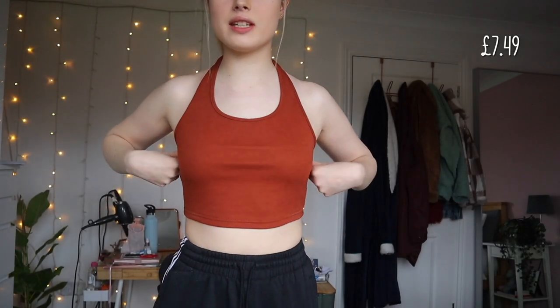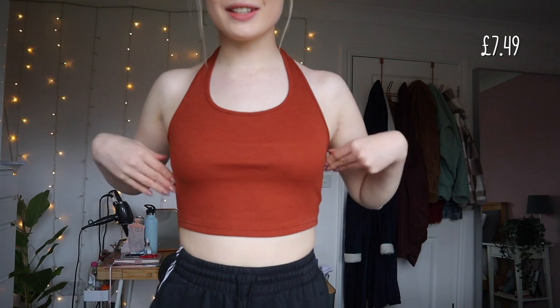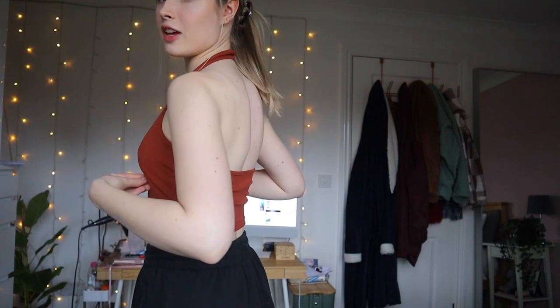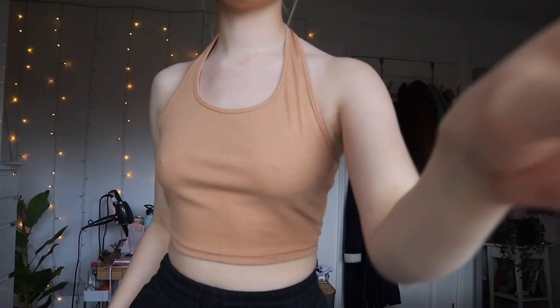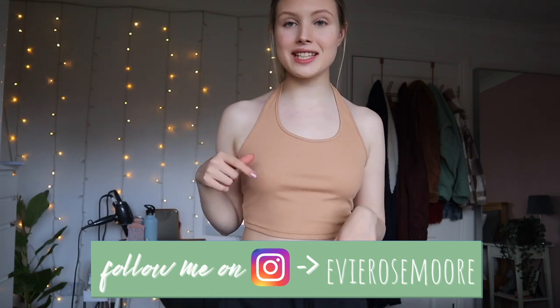Trying on the halter necks — I feel like I would have wanted them to be a tiny bit tighter. I'm not 100% sure about the first one; I feel like I need to try it with some jeans because that's how I'd probably wear it. The second color is just not flattering at all — the color is just not the one. Maybe if I had a shirt over the top, but no, this is definitely one I'll be sending back. I liked the other color more.